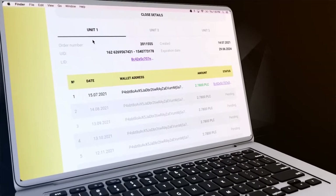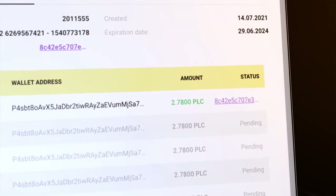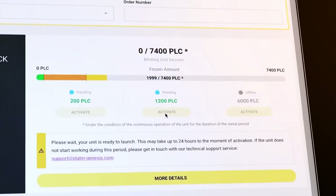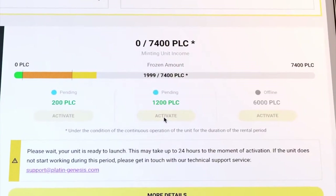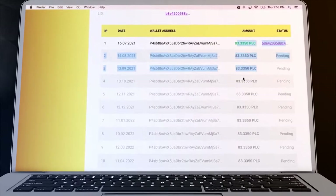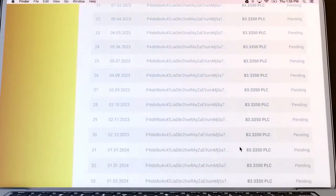As soon as you activate it, the first Minton period starts. On the first day of it, you will receive a Minton transaction. An important advantage of the unit is the absolute predictability of the amount of income. You can easily calculate how much you will receive in a month or in all 3 years.